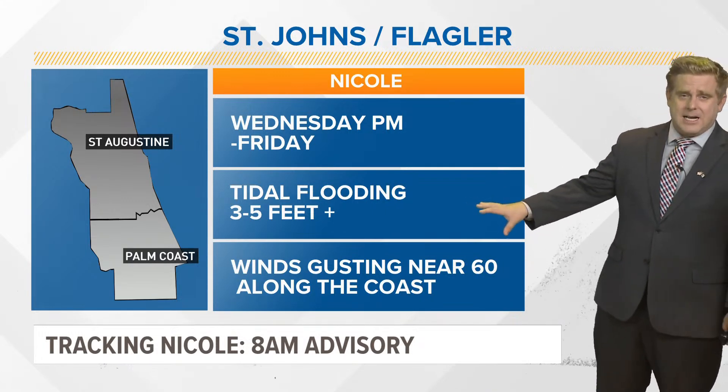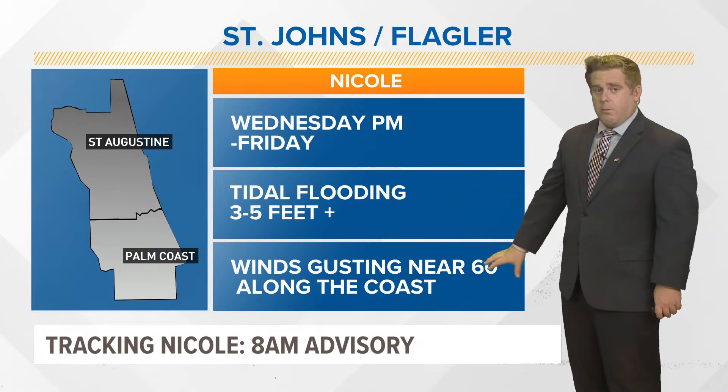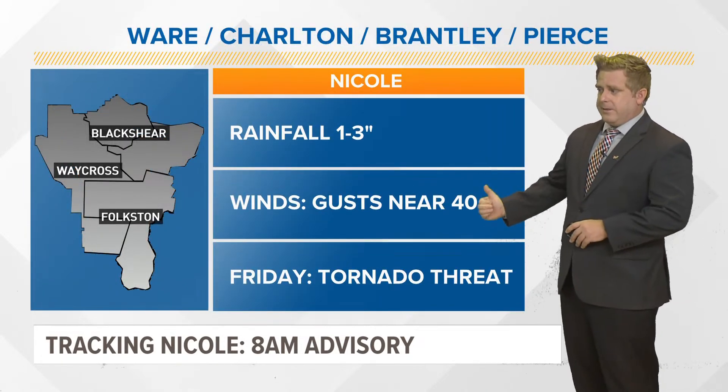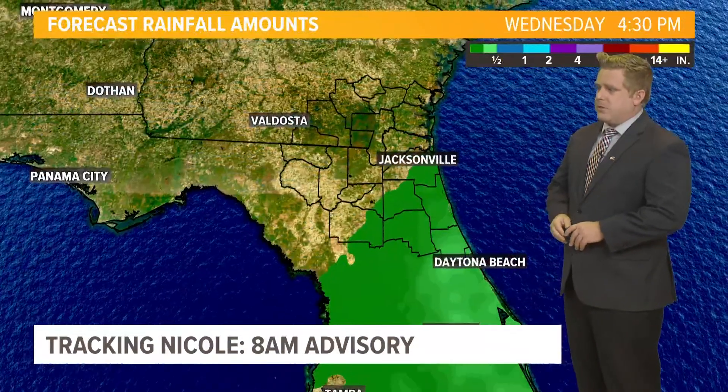We also have a king tide out there. We have that full moon here tonight, so that is going to be contributing to that water level rise, and those winds gusting up near 60 miles per hour out near the coastal areas. Even for inland areas, we could see winds up to about 40 miles per hour, and you are also still going to be looking at that tornadic threat.